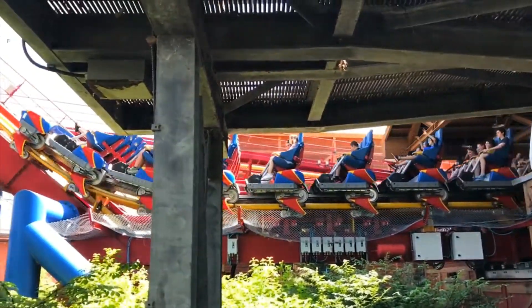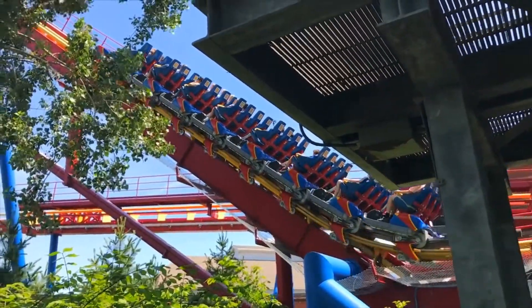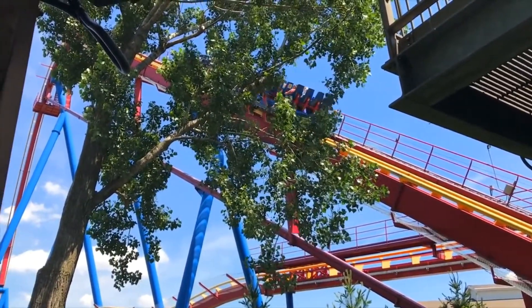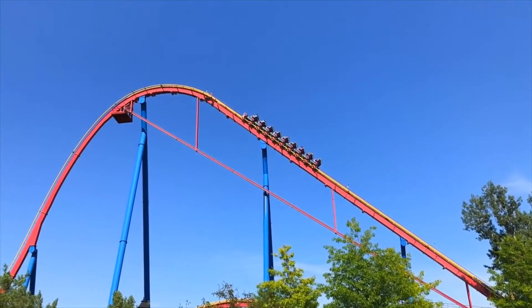La Ronde is a Six Flags park located in Montreal, Canada. This is in Quebec, so French Canada, and it's the only Six Flags park in the country. This isn't a great park because it's run very poorly, but their coaster lineup is pretty solid. They got a couple of really good coasters and some good supporting coasters.